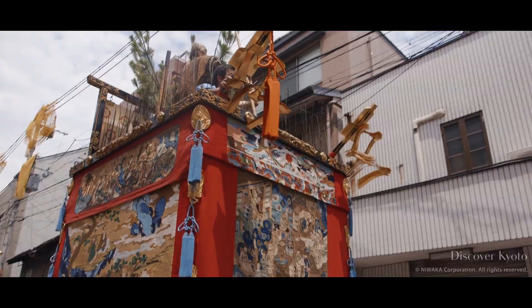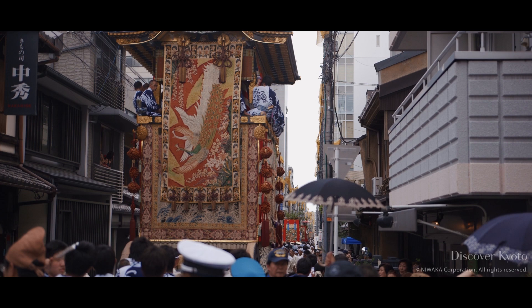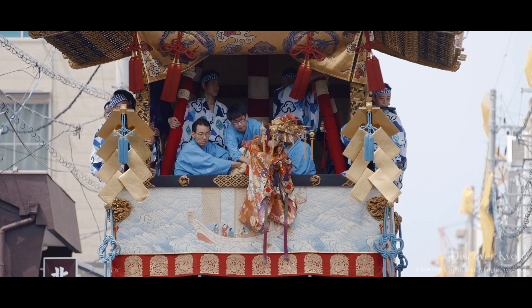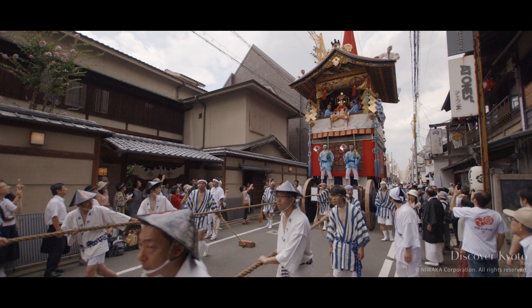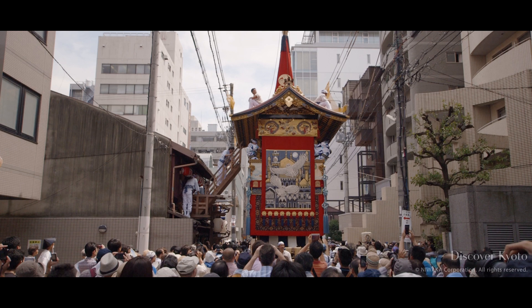At the end of the parade, the floats must pass through some very narrow streets. This is a good chance for people to view the floats and their finery up close. It takes approximately three hours for the Yamaboko Junko parade to run its course. In the end, the hōkaboko returns to its headquarters, where it will be dismantled until next year.